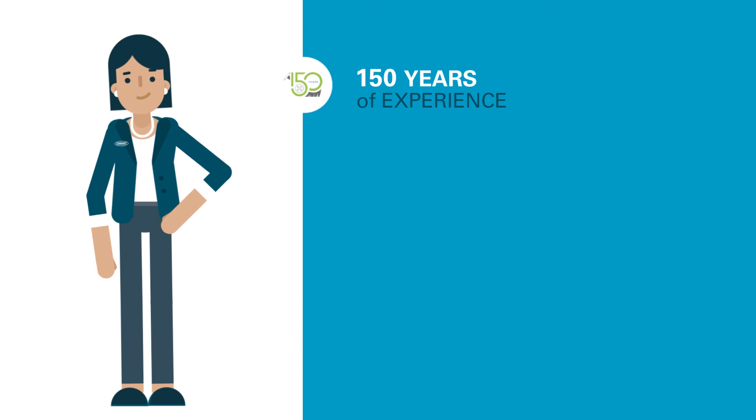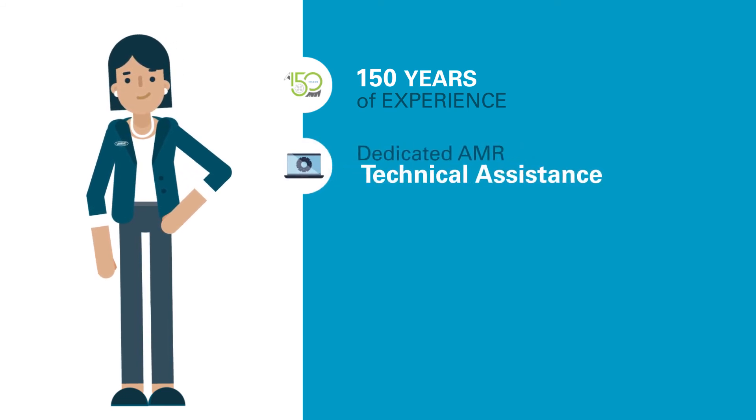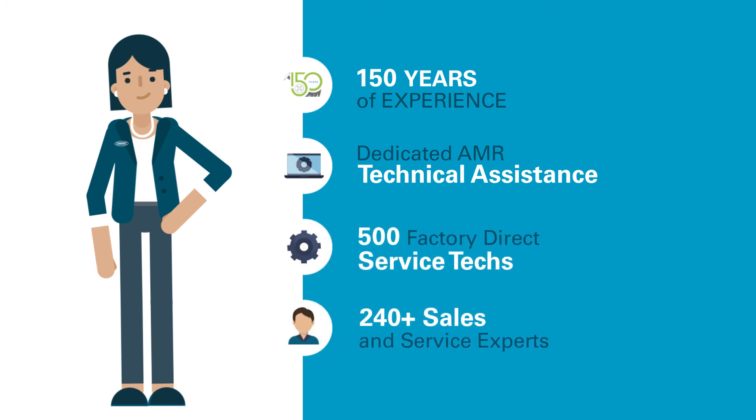As the global leader with 150 years of cleaning industry experience, you can rely on Tenant's exceptional sales and services with our dedicated AMR Technical Assistance Center, over 500 factory direct service techs, and 240 plus sales and service experts.